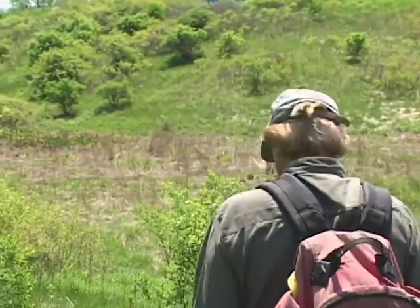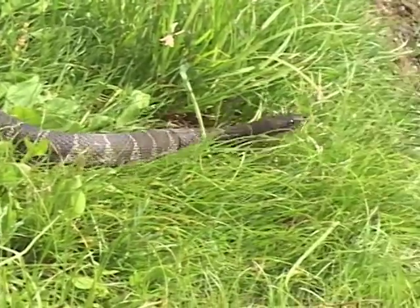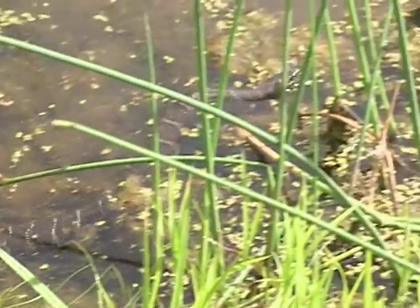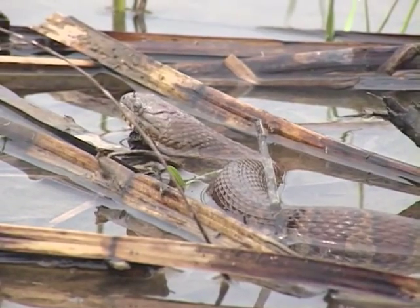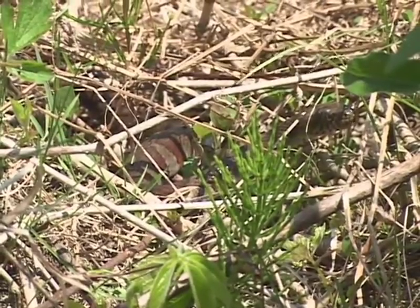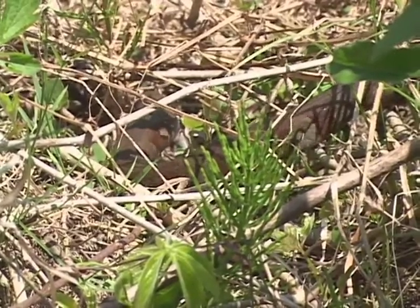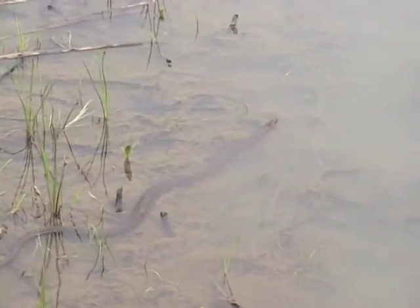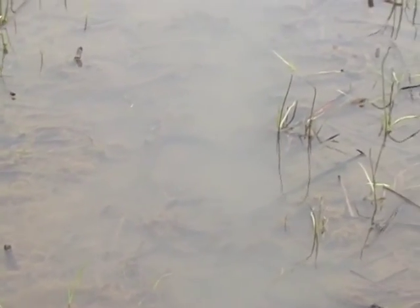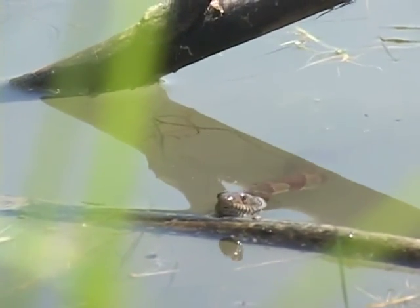Grab first, think later — northern water snake. Their first move is going to be to head to the water, then dive and disappear, which most snakes won't do. Generally speaking, these are banded snakes, but as they get older they get darker. They have a wider head and heavier body than most — the body shape is more like a rattlesnake. Being a water snake, the diet is primarily frogs, amphibians, and fish, but all of our snakes are strictly carnivores.